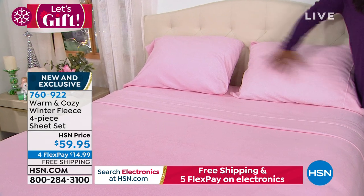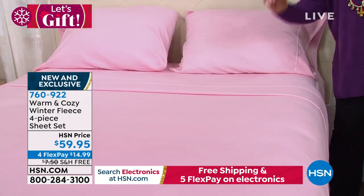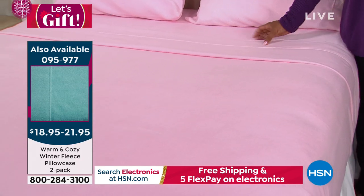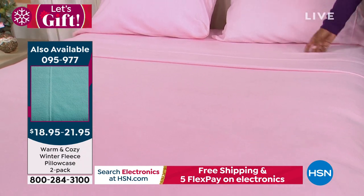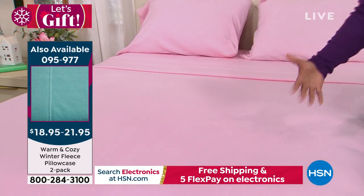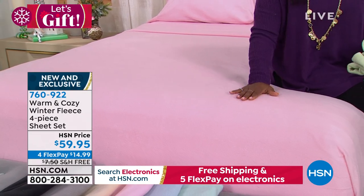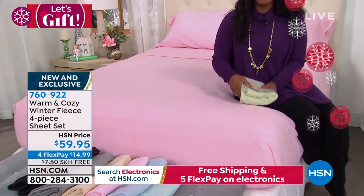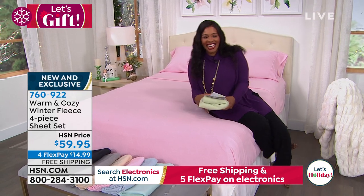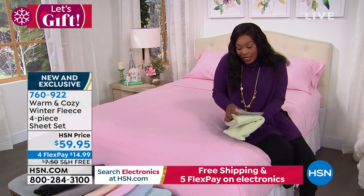Imagine not having to slide into cold sheets or kick up the heat just because you're uncomfortable in bed. The host shares a personal memory of growing up in Los Angeles, getting into a cold bed, warming up her mom's side, and then having to move to the cold side. With these fleece sheets, it's warm from the very first moment.